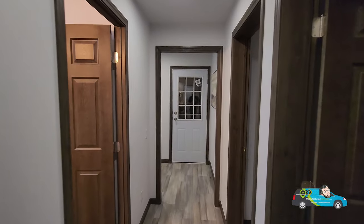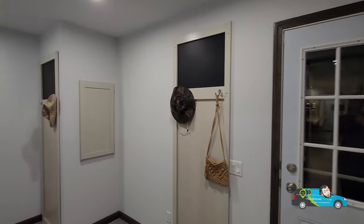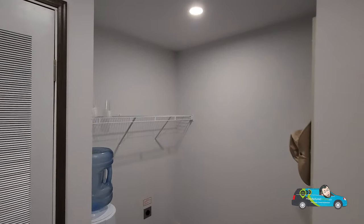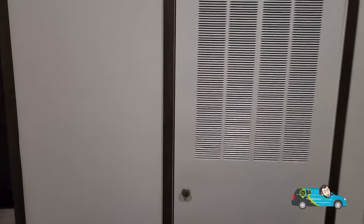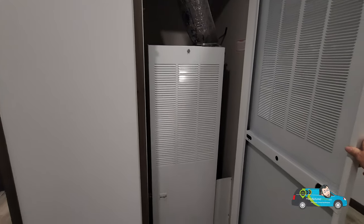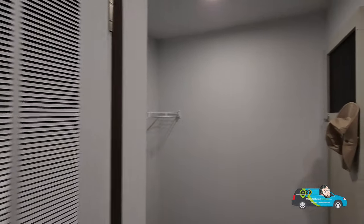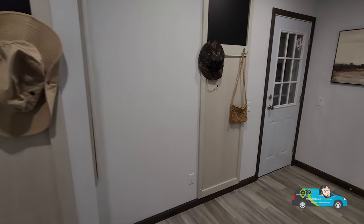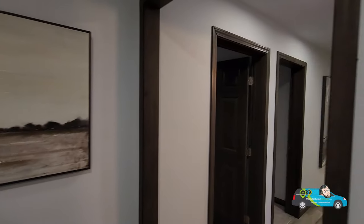Now let's take a look at the utility room, mud room, and laundry room. There are hooks for your hats, glasses, and jackets. You have plenty of room for your side-by-side washer and dryer, of course the air conditioning unit, and if you're wondering where the water heater is — it's right behind the chalkboard panel; you'll need to remove the screws to access it.